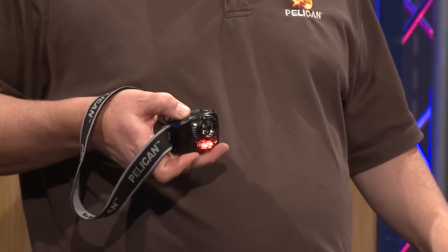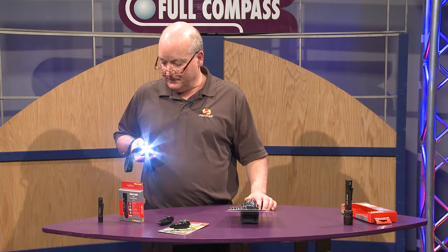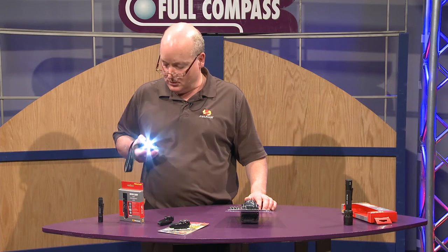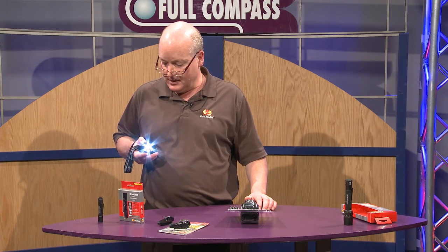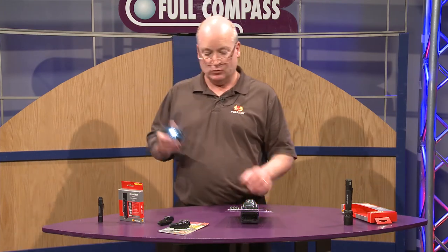It's available in red light and a flashing red light feature as well. It also dims, which is another opportunity to save battery life and get longer run times.